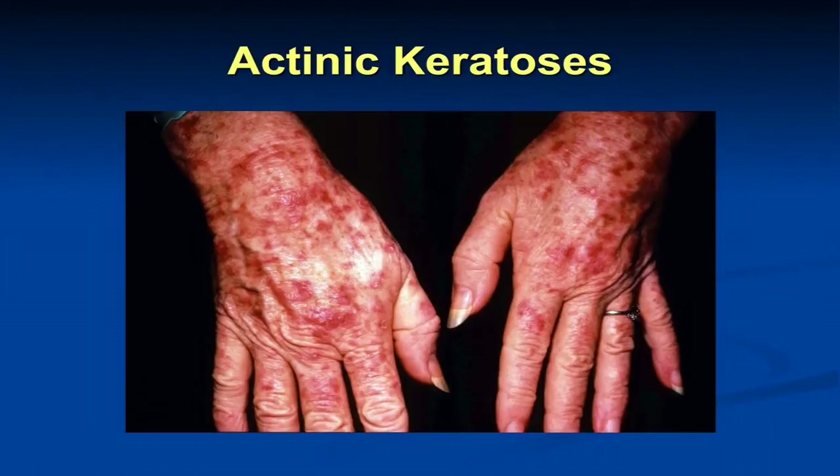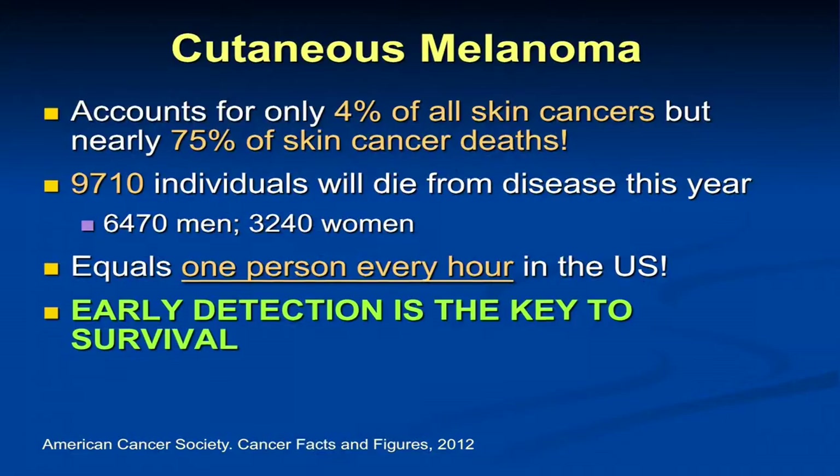Squamous cell carcinomas are a little more firm than the basal cells. They often have an eroded or crusted center, tend to be red, and can bleed easily. The bottom line is if you notice any kind of non-healing sore in a chronically sun-exposed site, you'd want to have that looked at by your doctor or dermatologist.